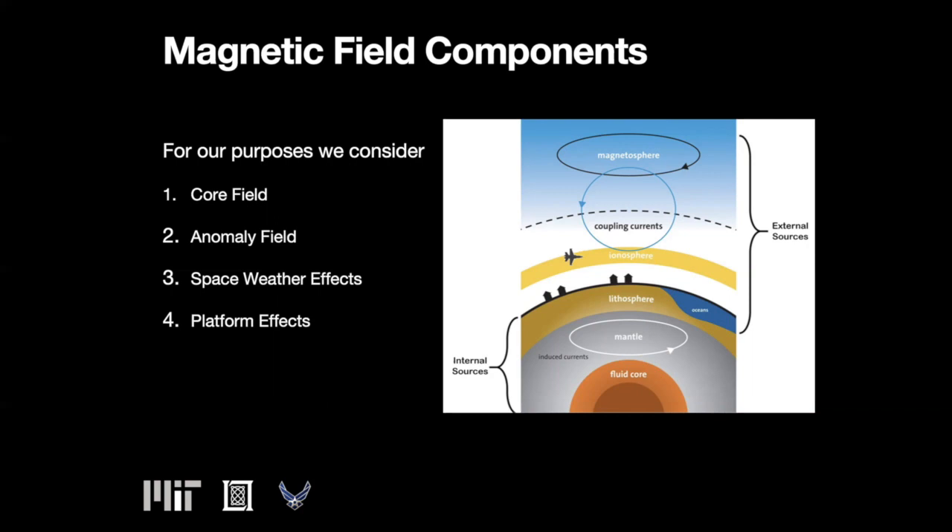Space weather effects create currents in the magnetosphere and ionosphere. Finally, and most importantly, magnetic measurements taken on any platform will have a large contribution from the platform itself.